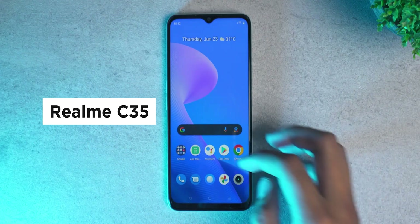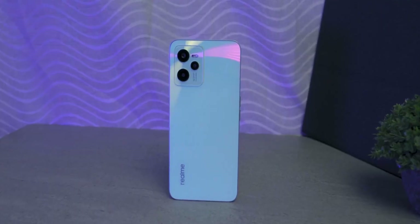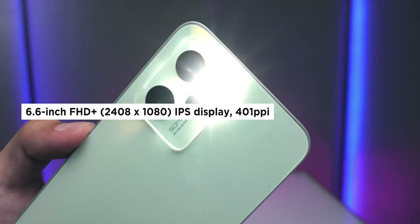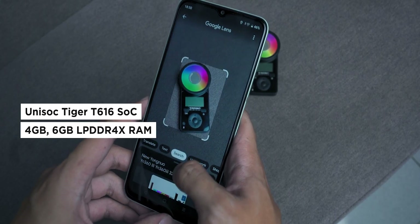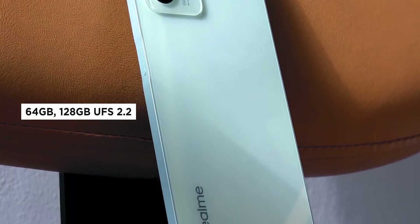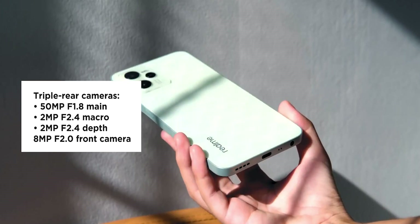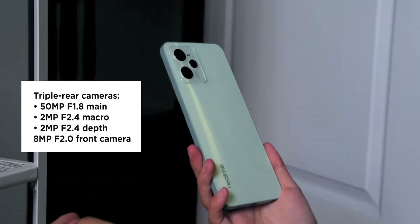Next up on the list is another member of Realme's C family, the C35. The C35 sports a 6.6-inch IPS display with 2408x1080 resolution. A Unisoc Tiger T616 chipset is available with either 4 or 6GB of RAM. Realme offers the C35 with either 64GB or 128GB storage, both expandable via a dedicated microSD card slot. The triple rear camera is highlighted by a 50MP main lens, joined by a 2MP macro lens and a 2MP depth lens.